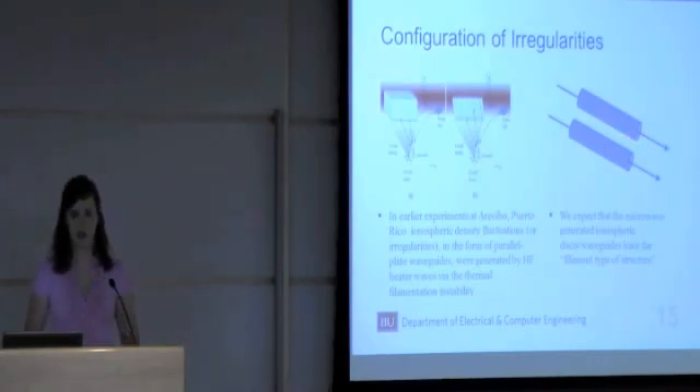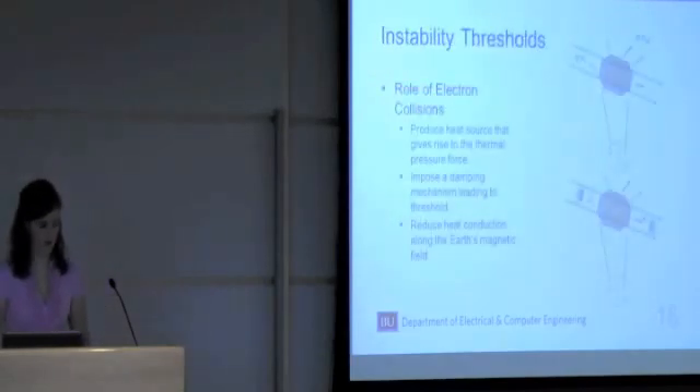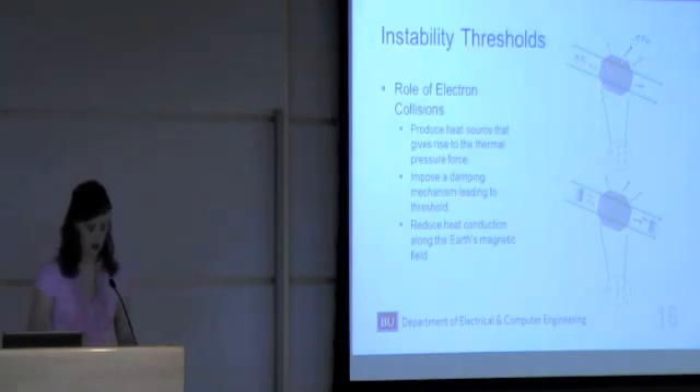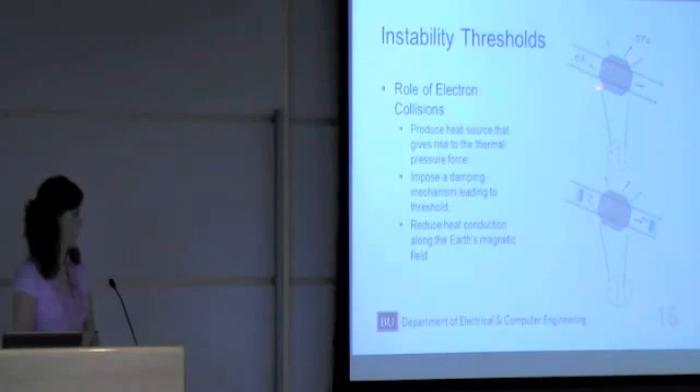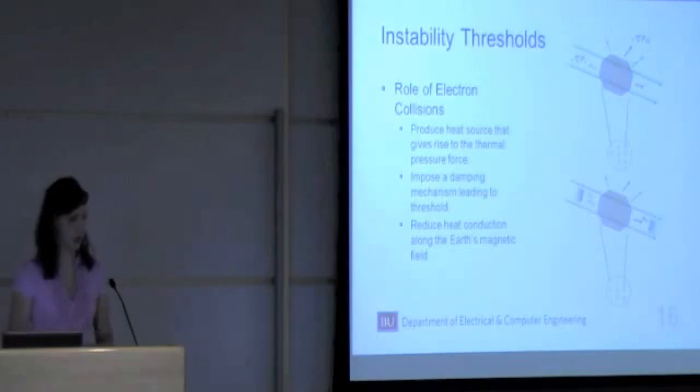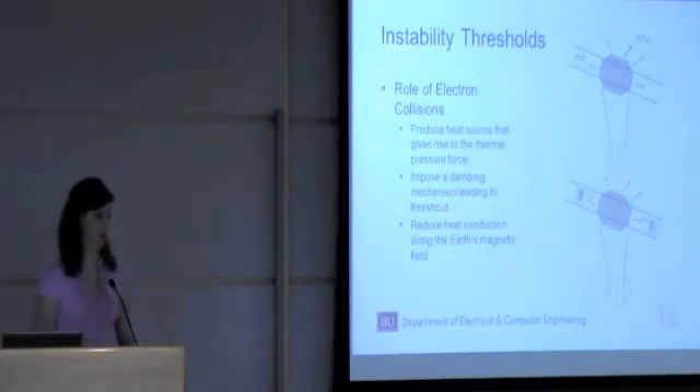This instability caused by microwaves has a threshold, determined by electron collisions and diffusion loss. Let's say this is the area illuminated by microwave radiation. The electrons in this area will experience two different forces: the radiation pressure force and the thermal pressure force. These electrons experiencing these forces will then collide with other particles in that region. Electron collisions have multiple roles: first, they produce the heat source that gives rise to the thermal pressure force; secondly, they impose a damping mechanism that leads to the threshold; and finally, they reduce heat conduction loss along the Earth's magnetic field line.